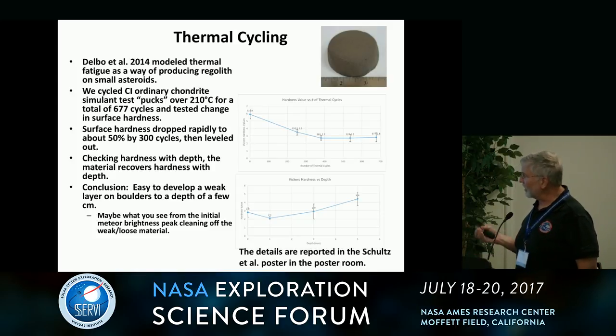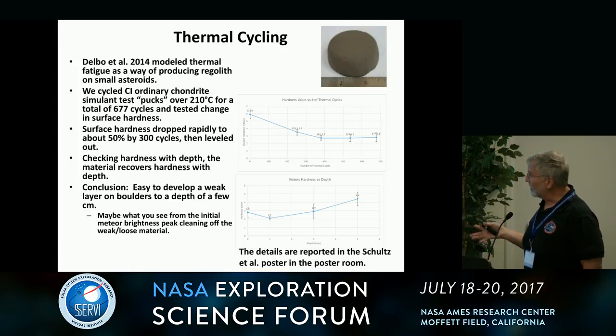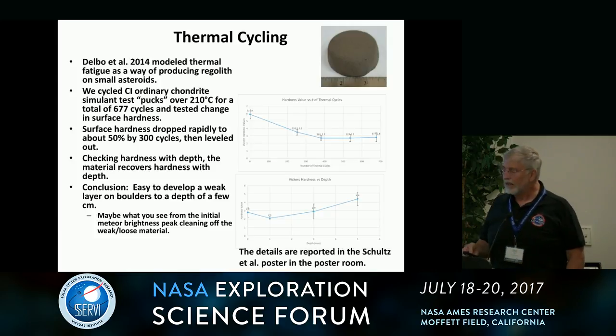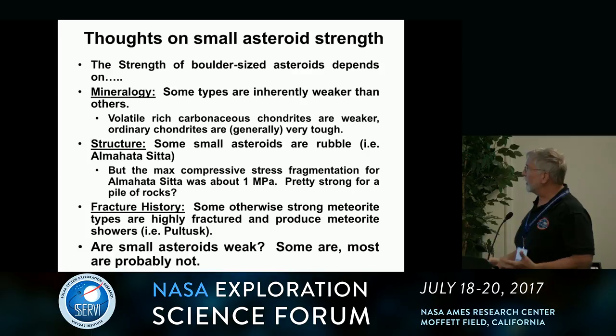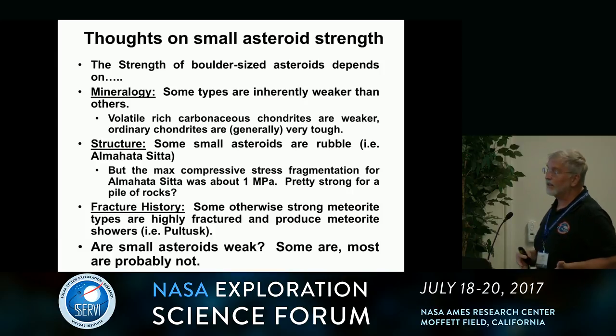My conclusion is that it's probably fairly easy to develop a weak layer on boulders with a depth of a few centimeters. We looked at hardness versus depth, and after four or five centimeters, strength actually recovers. So the thermal weakening is a surface effect.